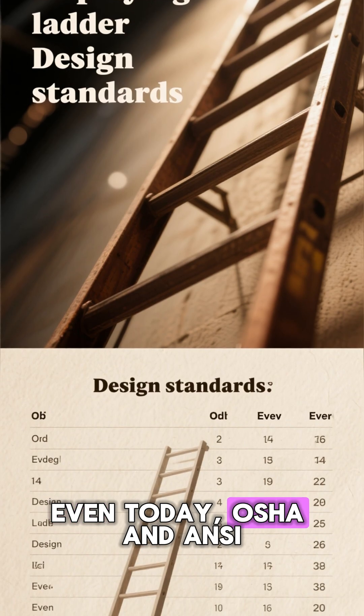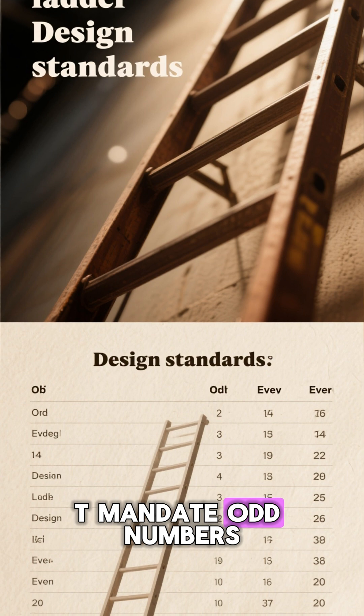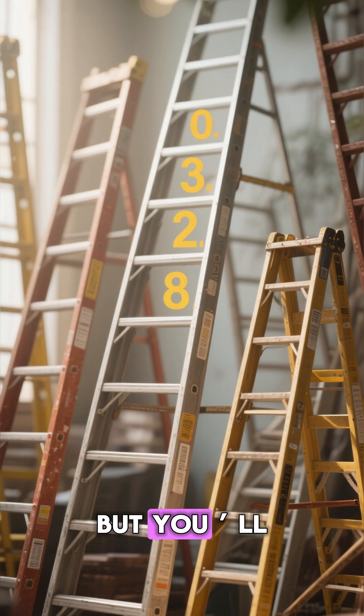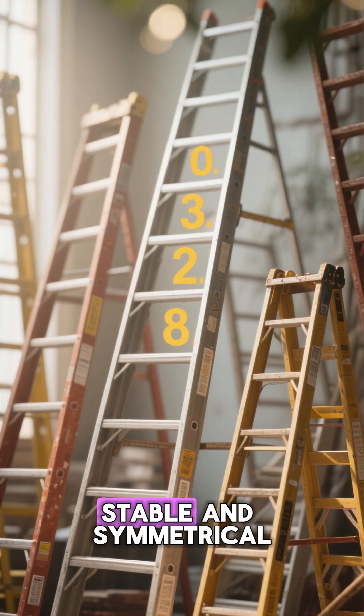Even today, OSHA and ladder design codes don't mandate odd numbers, but you'll find many ladders naturally follow it because it simply feels more stable and symmetrical.